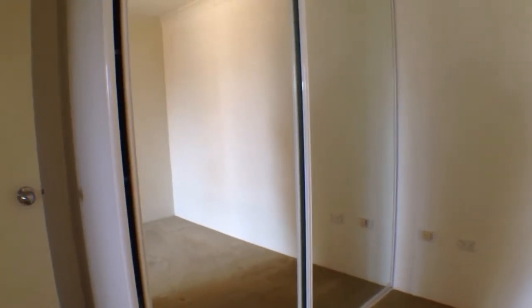And the second bedroom. And not to pick favourites or anything, but this one has the separate balcony.